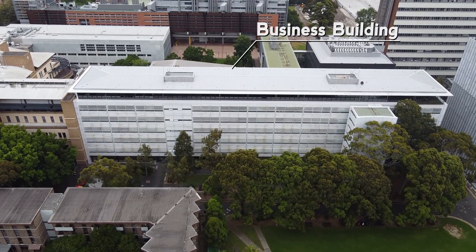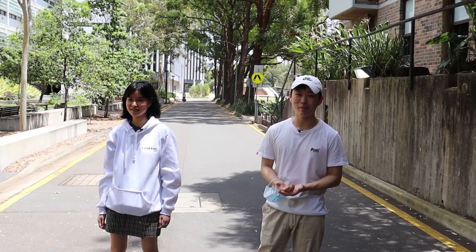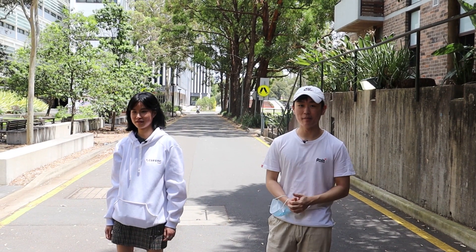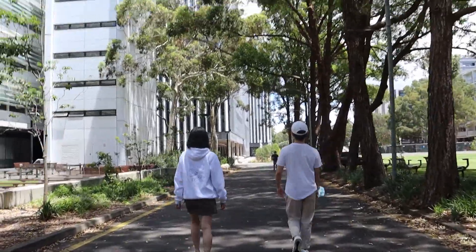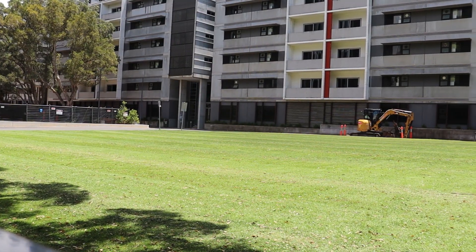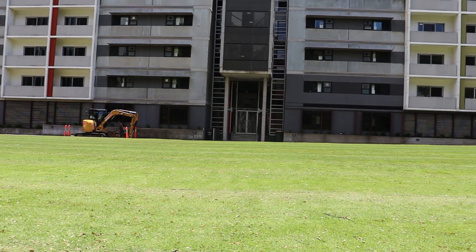This over here is the UNSW Business School building. As the name suggests, it's where most business students will have their classes, but anyone can come here — it's another great place to study. Over here is the Alumni Lawn, where you'll find most of the O-Week stalls so you can check out all the different societies and opportunities that UNSW offers.